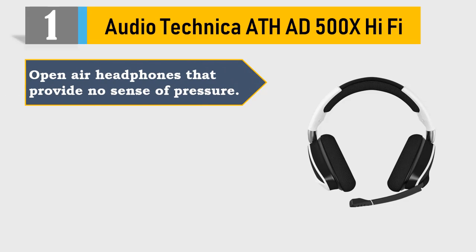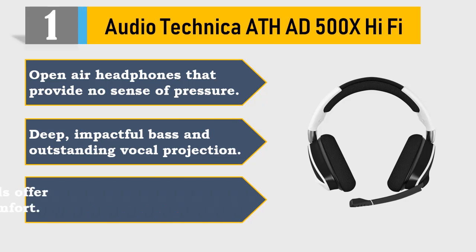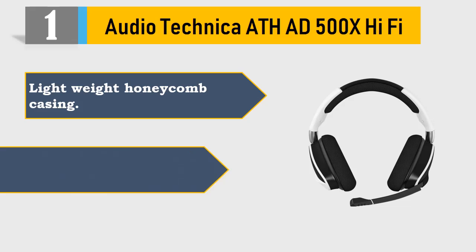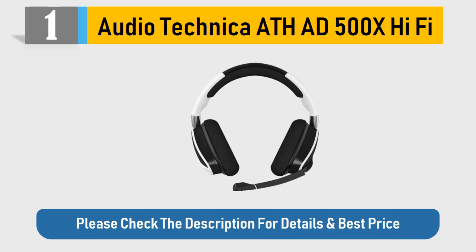Number 1: AudioTechnica AD500X hi-fi open-air headphones. Provide no sense of pressure, deep impactful bass, and outstanding vocal projection. Flexible fabric ear pads offer excellent wearing comfort. Lightweight honeycomb casing with self-adjusting 3D wing support housing. Please check the description for details and best price.